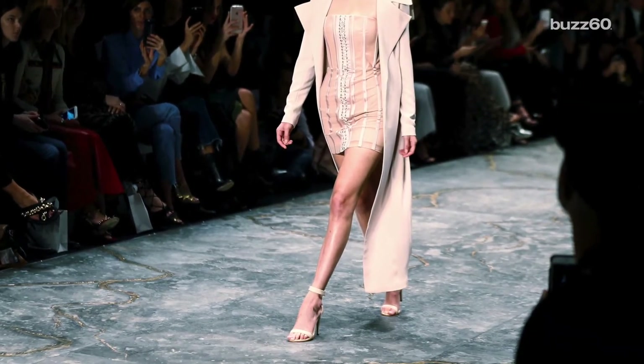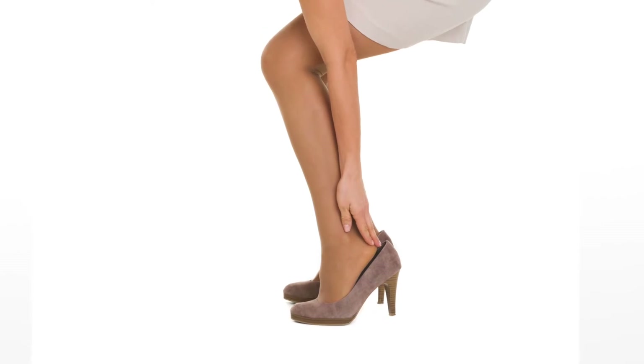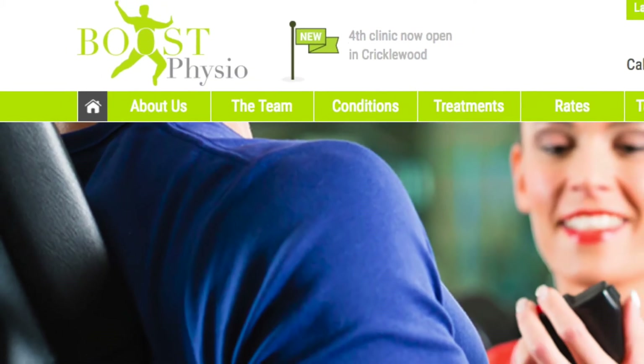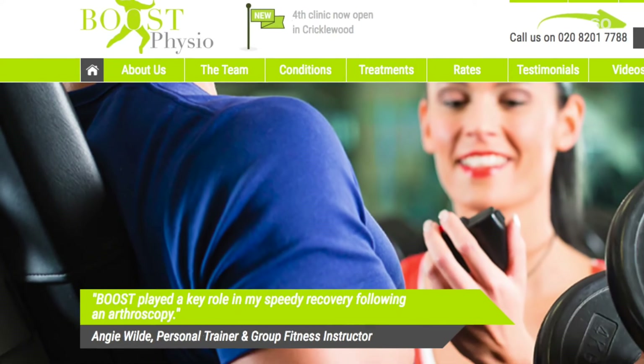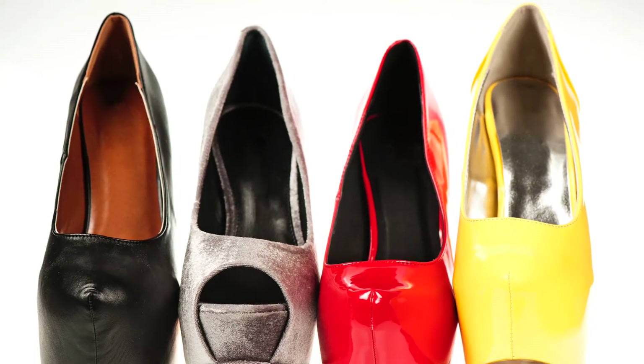There's no greater feeling than strutting down the street in a new pair of stilettos. But after all the bad rap that high heels get, we tend to opt for our good old ballet flats to avoid the pain and bad posture. Boost Physio, one of London's leading physiotherapy practices, claims that high heels might not be as bad as we think.